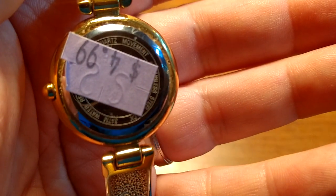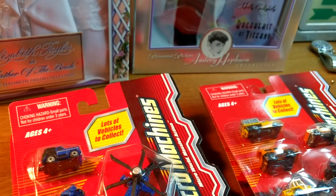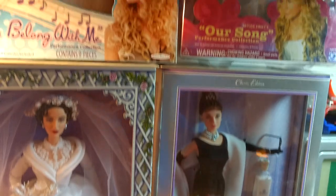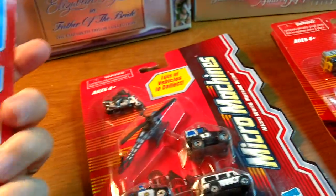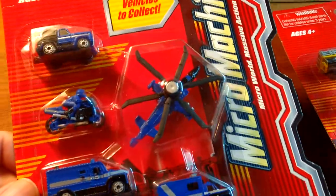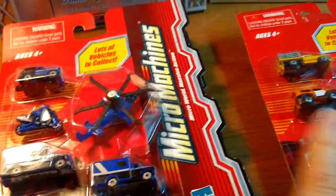The next group I found at an estate auction a couple of nights ago. Not a lot of stuff there that I was interested in, but I did pick up a few things. Some new old stock micro machines — these are from 2003. I paid a dollar per package and I've already put these on eBay as a lot for $49.95 or best offer, so I should get at least forty bucks for the group.